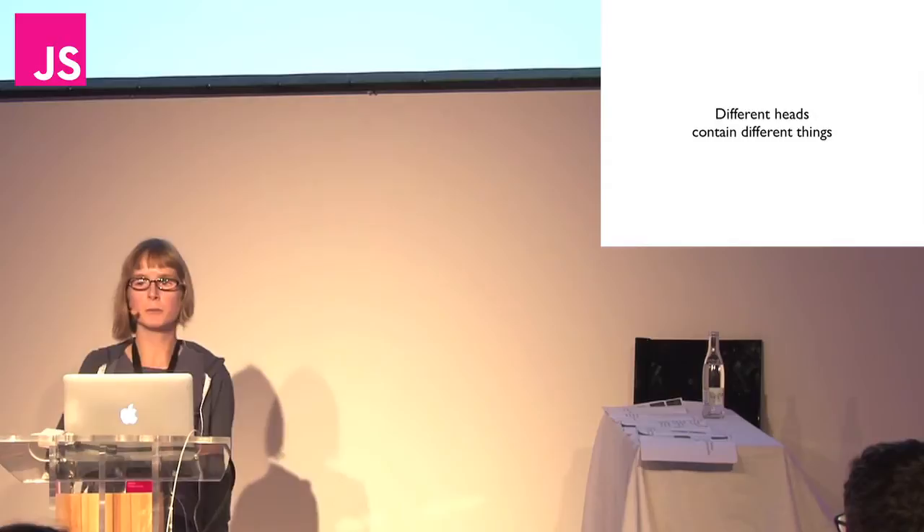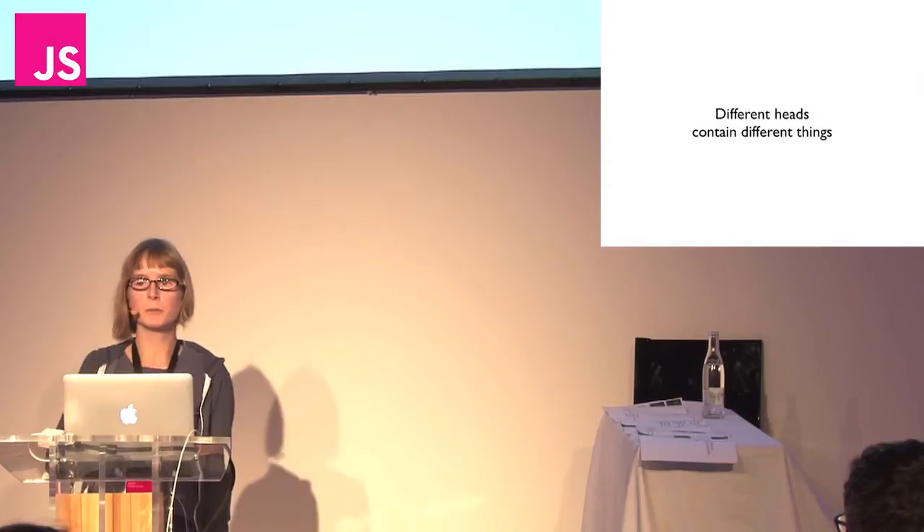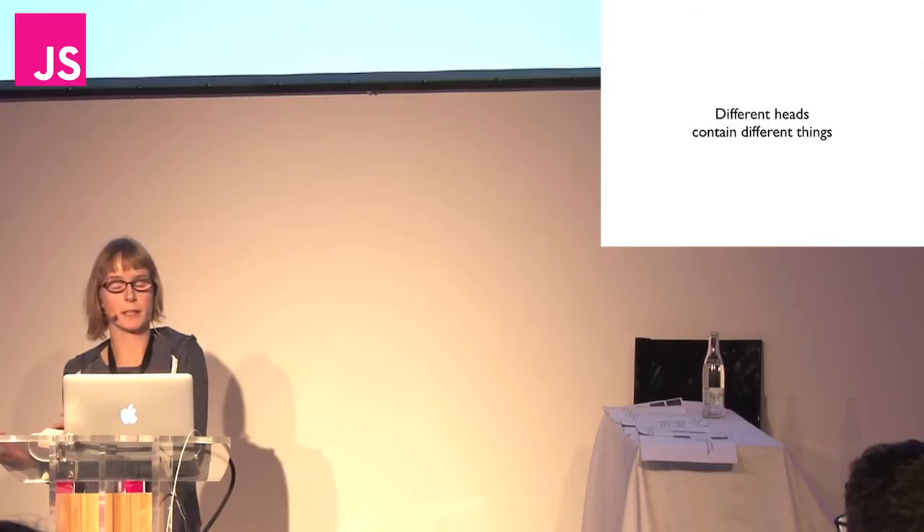But at the same time, different heads contain different things. I didn't want to tie the core language to the particular application I chose — the storytelling environment. So I've tried to make it general, so that it could conceivably be used for anything.